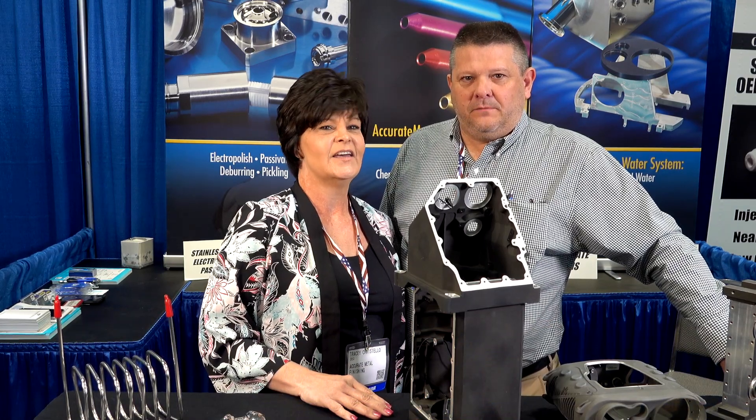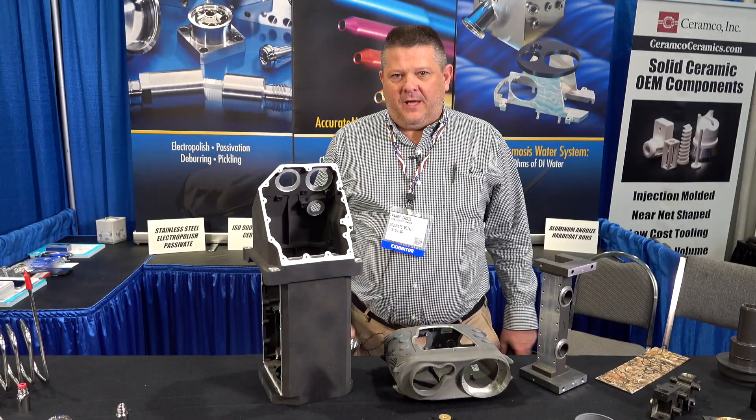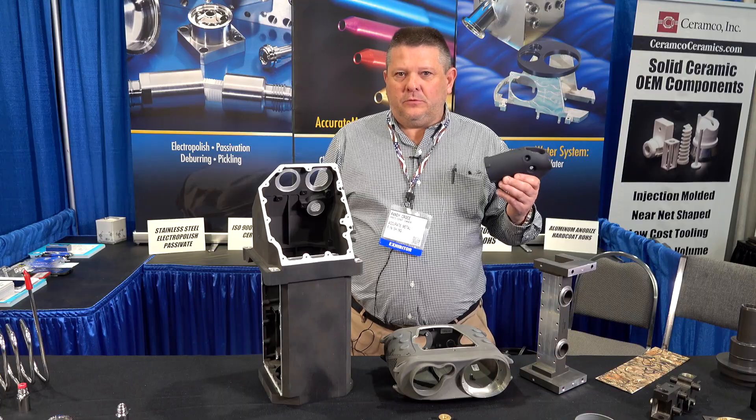Hi, I'm Randy. I'm Tracy. We're from Accurate Metal Finishing. We specialize in surface finishing of aluminum and stainless steel. At Accurate, we specialize in electropolishing on stainless steel, hard coating on aluminum. We also have anodizing, type 2 anodizing, in a variety of colors.